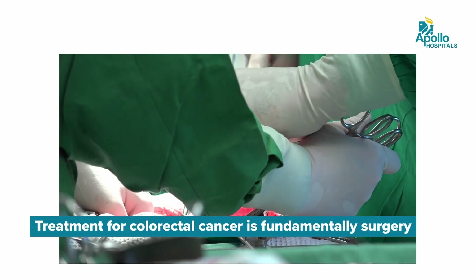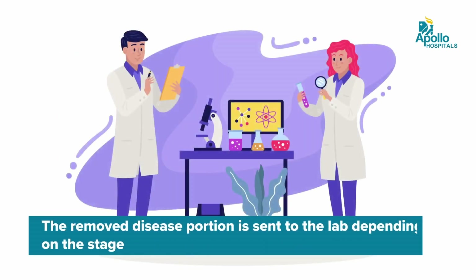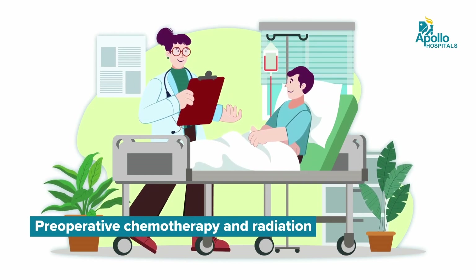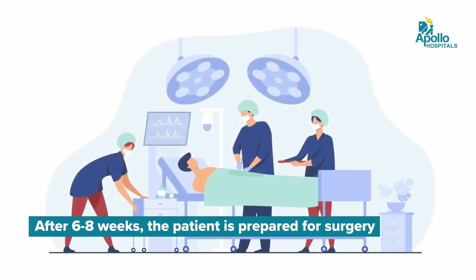What is the treatment for colorectal cancer? Let's split it into treatment for colon cancer and treatment for rectal cancer. Treatment for colon cancer is fundamentally surgery — the affected portion of the colon is removed and two healthy ends are joined together. The removed diseased portion is sent to the lab and depending on the stage, further treatment such as chemotherapy is recommended. For rectal cancer, treatment becomes more complex — a majority of these patients will need pre-operation chemotherapy and radiation to downstage the tumour, and then after a period of six to twelve weeks, the patient is submitted for surgery.